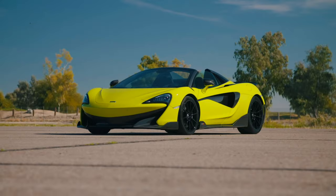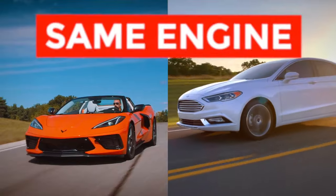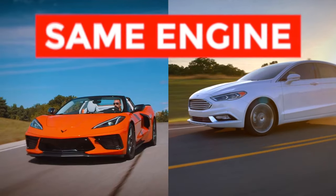One of the most common presumptions is that supercars and sports cars all have very unique and very complicated engines. While that's true in most cases, particularly if we look at models like Lamborghini, Ferrari, and McLaren, there are many more sports cars with much more humble motors. In fact, there are a lot of speedy and exclusive models that actually borrow their engines from ordinary vehicles and give them a second lease on life.